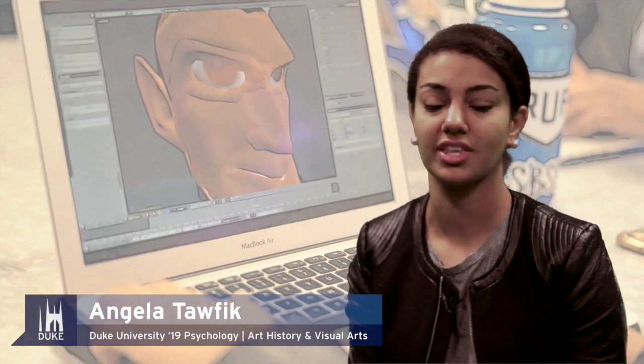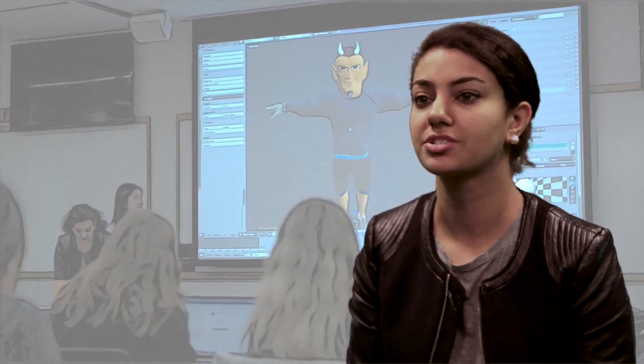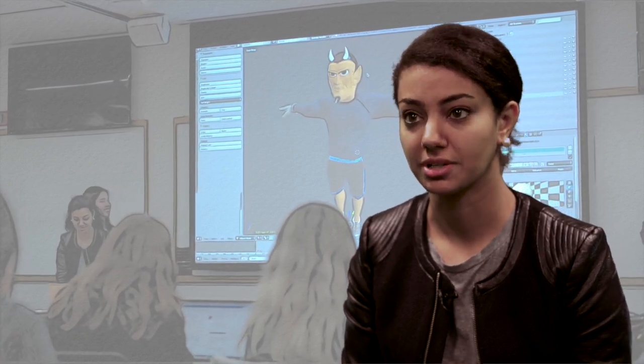My primary role in the project was designing the Blue Devil. So I created a generic human model in Fuse and then I imported that into the design software Blender, which gave me the freedom to be able to virtually sculpt the model's features into something that actually resembles the Blue Devil.